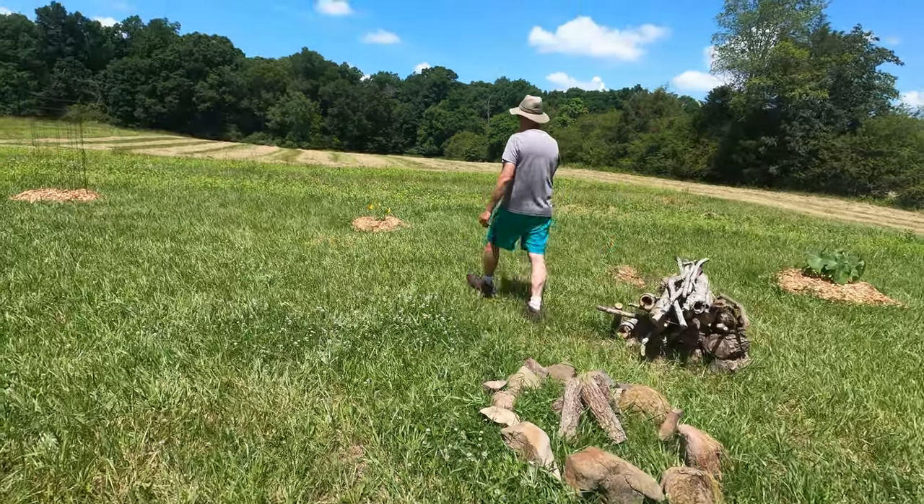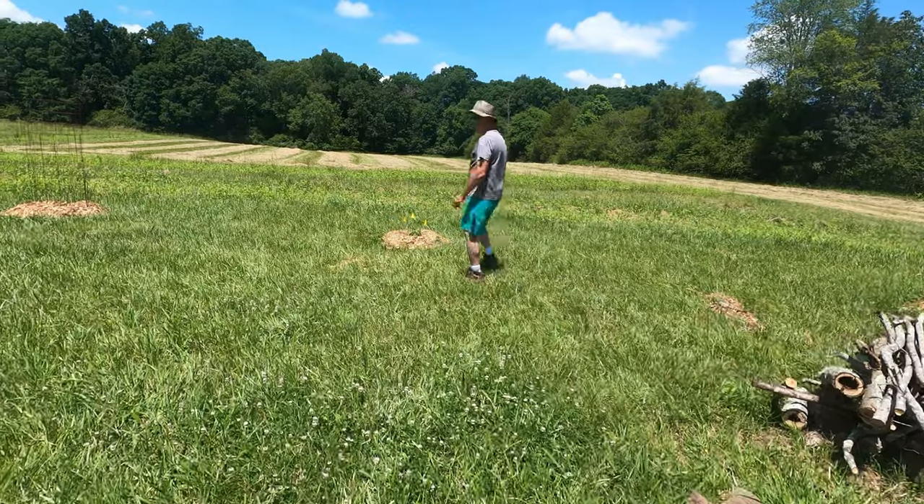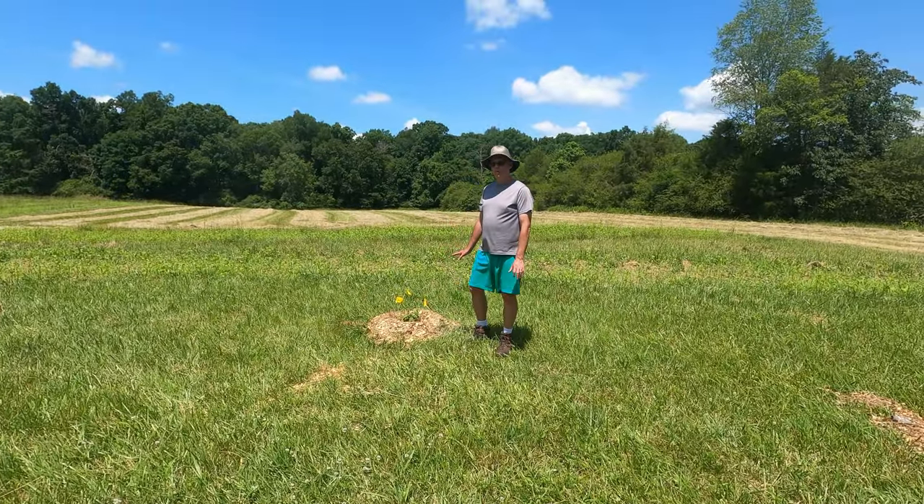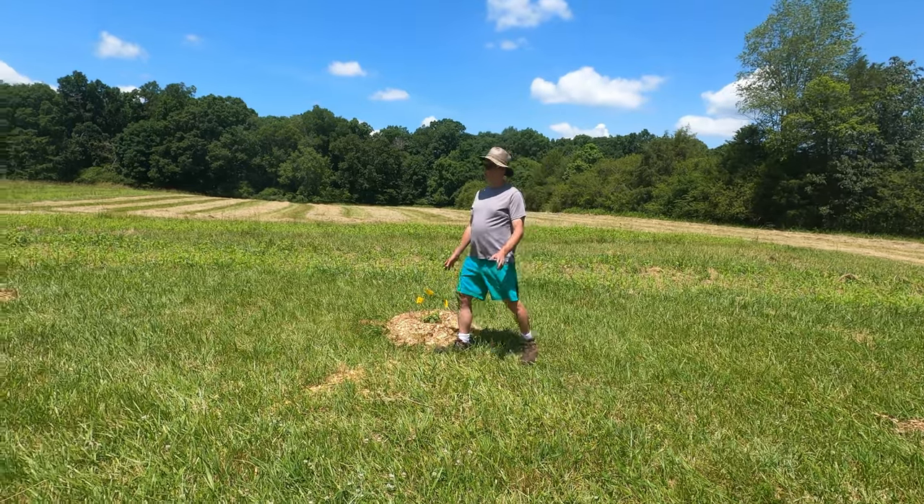We've got pawpaw trees. This is a pawpaw. There's a bunch of pawpaws on the property, but this is the one we put around the campsite.